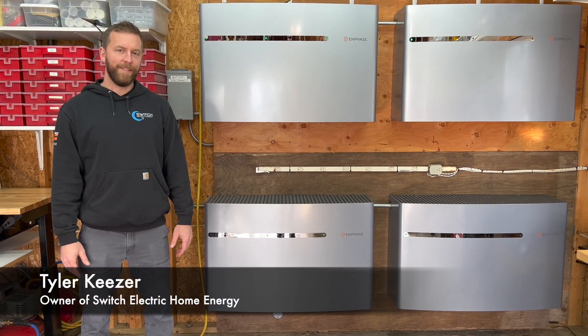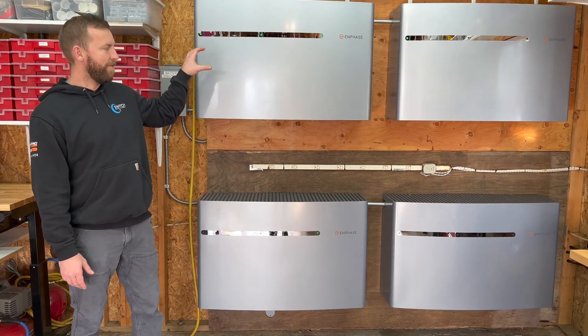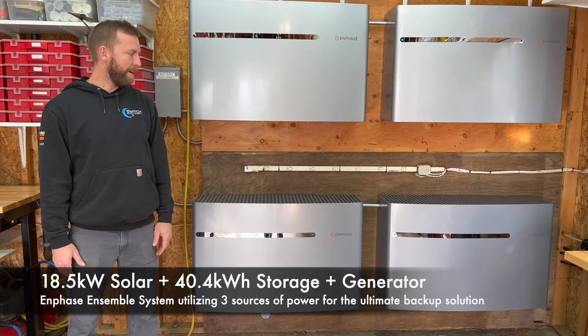Hey, my name is Tyler, the owner of Switch Electric, here to show you the Enphase Ensemble system. Right here, we have four 10 kilowatt hour battery storage units.